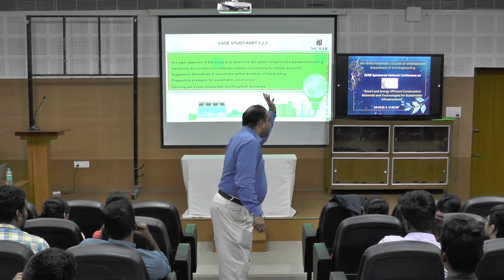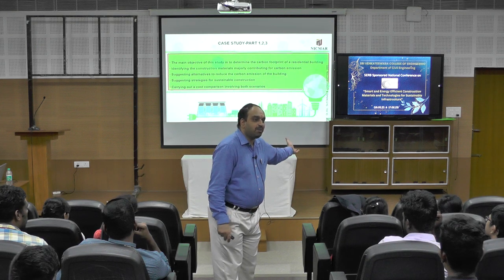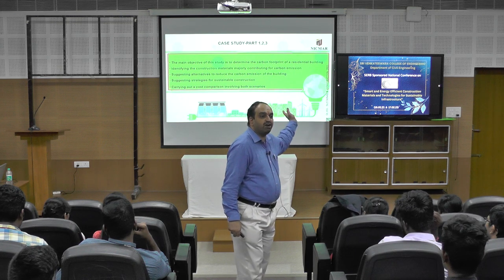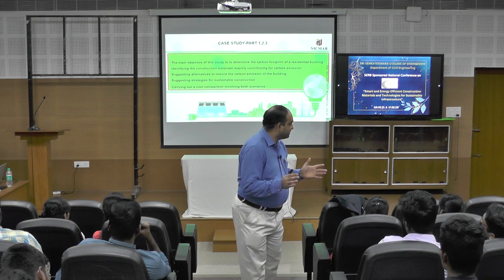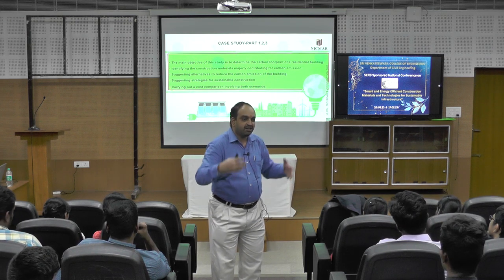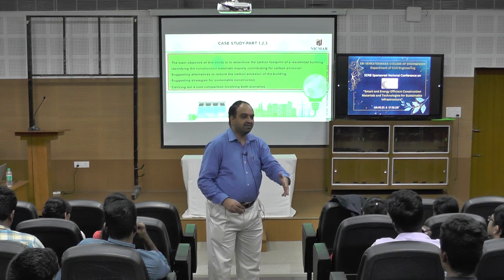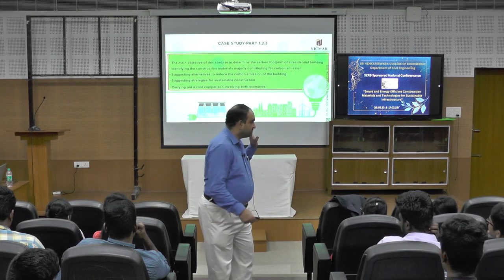How they are processing in developed countries is different from the Indian scenario. The major difficulty we faced was being unable to get live building details. We asked different builders for live details — floor area, materials used, type of material, quantity. No one was ready to share the details. Finally, one student's father came forward and shared the details, and with that we executed the study.